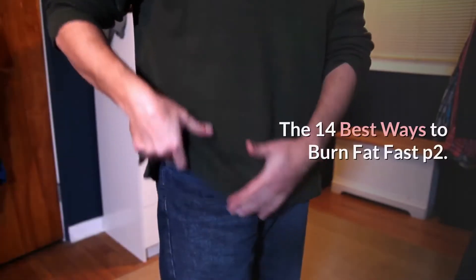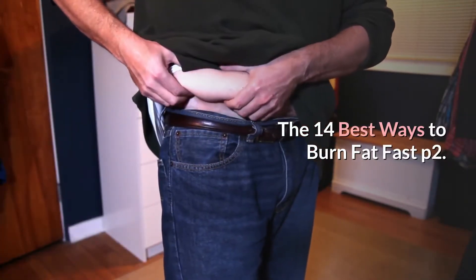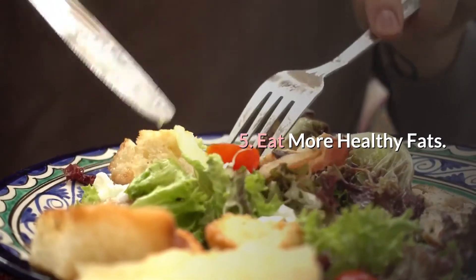Health and Fitness. The 14 Best Ways to Burn Fat Fast, Part 2. Tip 5: Eat More Healthy Fats.